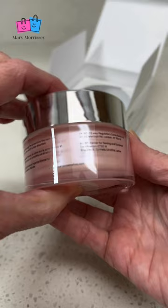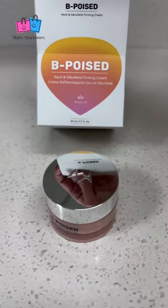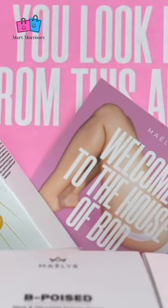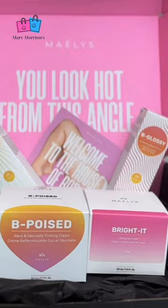And it's packaged very nicely. I wanted to try Mele's because they say their products are clean of parabens, phthalates, and SLS, and they're not tested on animals. So they're PETA certified.